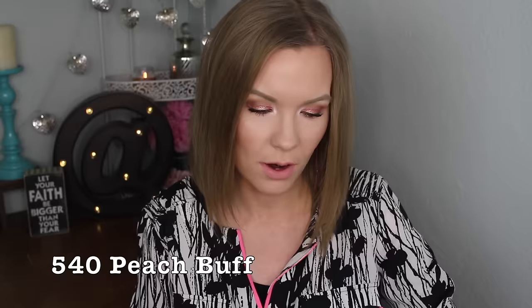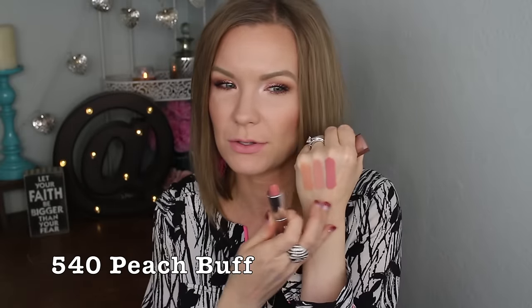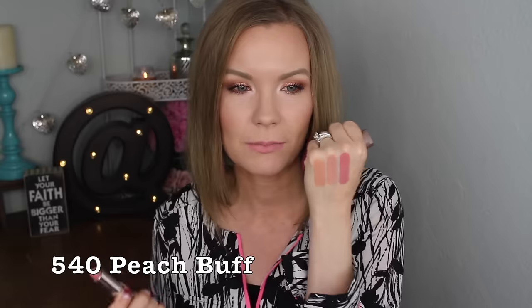This is 540 Peach Buff, and I would actually call this one more of a pink than a peach — it's a warm-toned pink, but more pink than peach for sure. That's one thing about this collection: it's advertised as nudes, but really this is more of an everyday colors collection. There are a lot of really pretty, great everyday colors in here that aren't necessarily quote nudes.